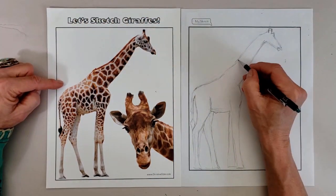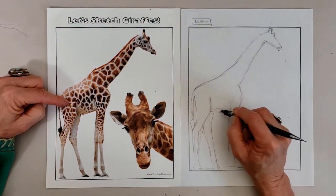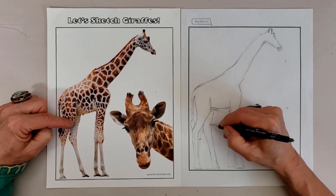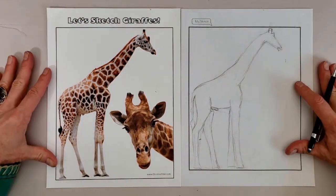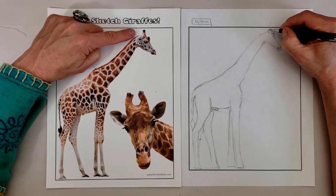A mother giraffe is pregnant for about 400 days, usually with just one calf. The calf is born while the mother is standing up, coming out front hooves first. At birth, the giraffe calf weighs around 150 pounds and is six feet tall. The baby can stand on its own and nurse within 30 minutes and can run within 10 hours.